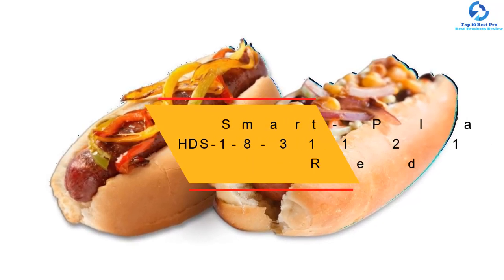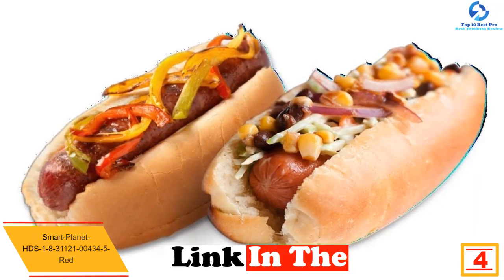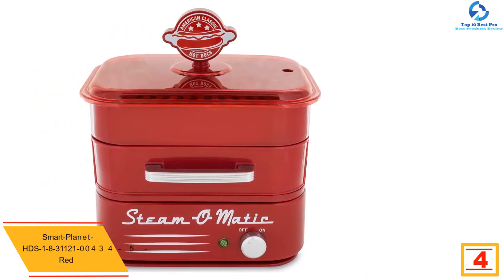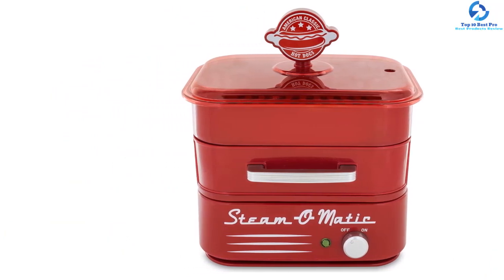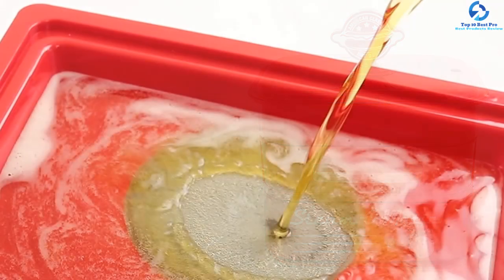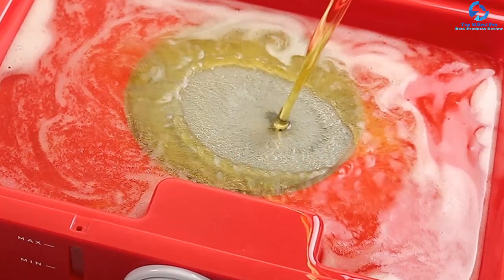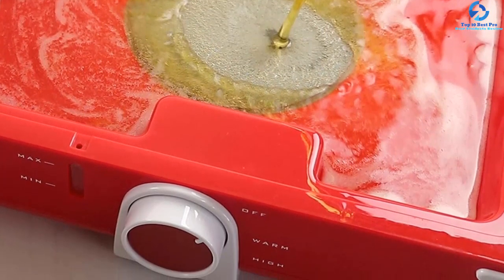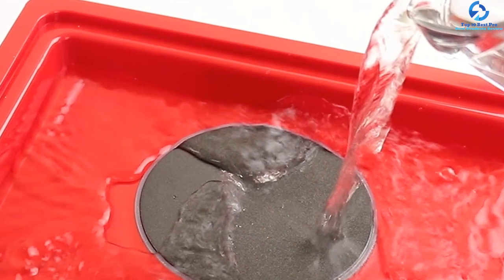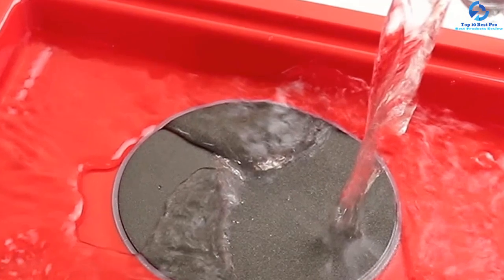At number four, we have the Smart Planet HDS-1 hot dog steamer. This is a very strong hot dog steamer — the cost is good, the size is good, and the overall design couldn't be better. The HDS-1 features a perfectly sized unit that makes four buns and eight hot dogs, includes a hot dog recipe booklet, a built-in bun steaming tray, and steams perfect hot dogs in just five minutes. It includes two trays, one lid, and one recipe booklet.